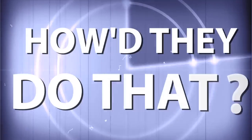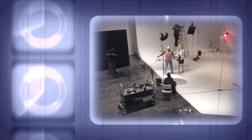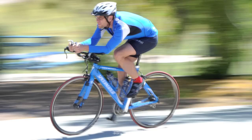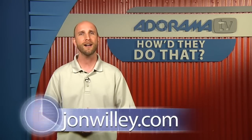AdoramaTV presents How'd They Do That?, where we explore the world of professional photographers and share their techniques with you. Here's your host, Mark Wallace. Hey everybody, welcome to this week's episode of AdoramaTV's How'd They Do That? I'm Mark Wallace. This week is an episode I love because I'm a baseball nut, and we got to hang out with John Willey, who is the team photographer and manager of imaging services for the Arizona Diamondbacks. You can see more of his work at JohnWilley.com. We got to go out and hang out in the dugout and talk all about Major League Baseball and what it's like being a photographer. Here's our interview with John Willey.